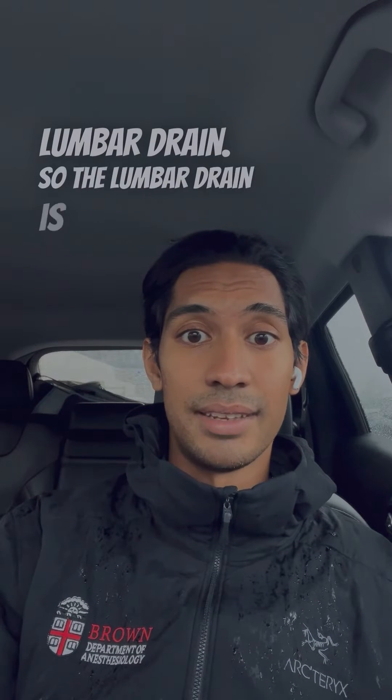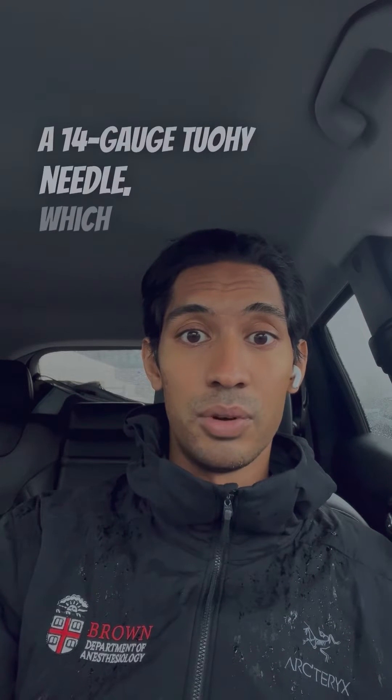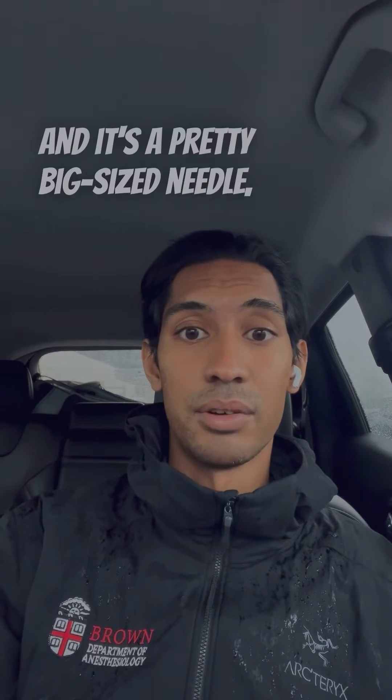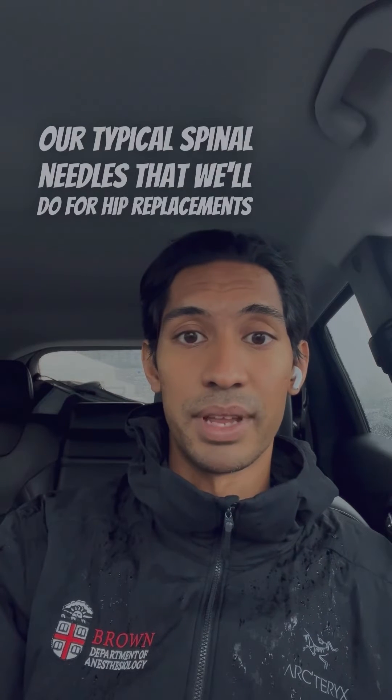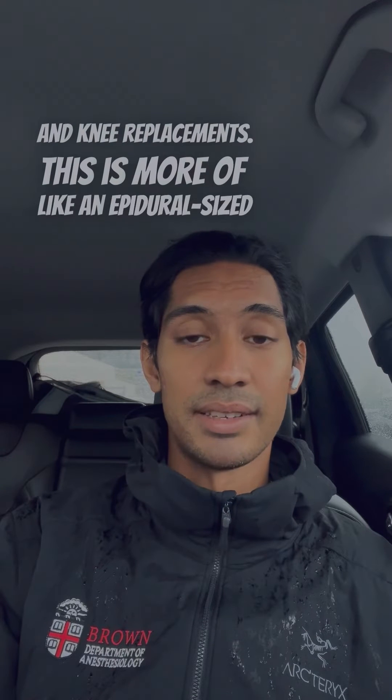The lumbar drain is basically a 14-gauge Tuohy needle, which we place at the L3-L4 or L4-L5 lumbar spaces. It's a pretty big-sized needle — much bigger than our typical spinal needles that we'll use for hip replacements and knee replacements. This is more of an epidural-sized needle.